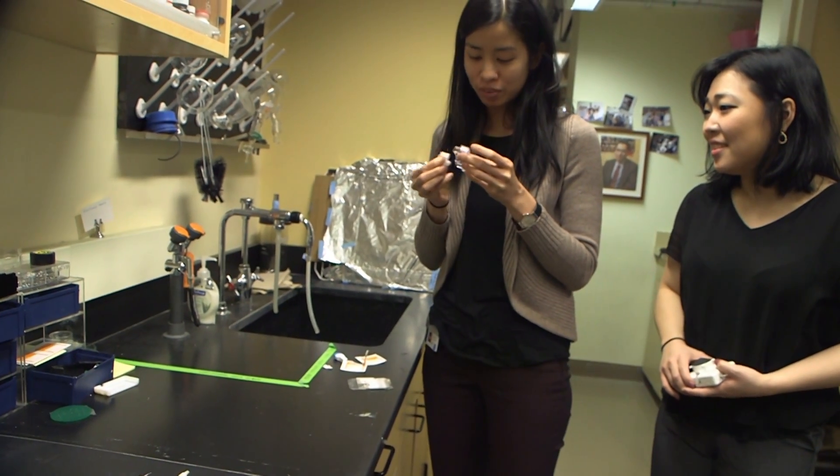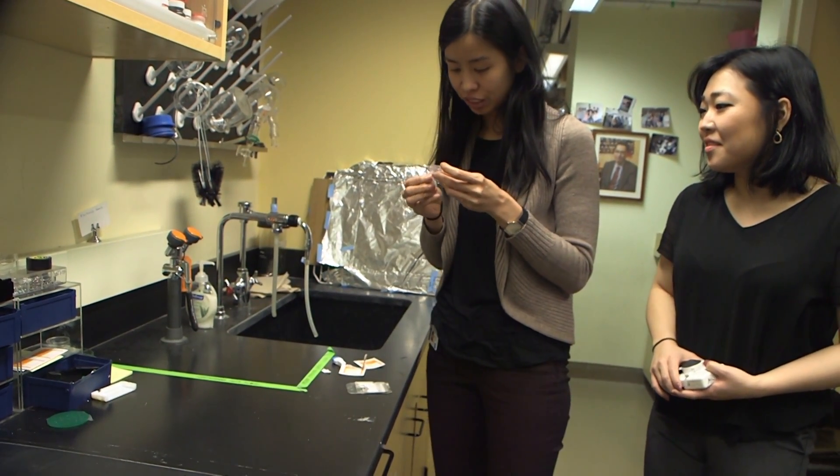Ninety-seven percent of those tested said they prefer the device to standard testing, because the finger prick is less painful compared to drawing blood from the vein, and the test result can be done faster, and you can get multiple test results in one testing.